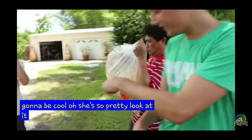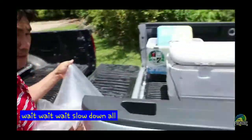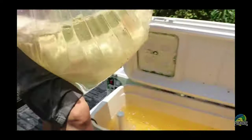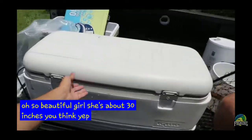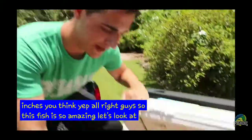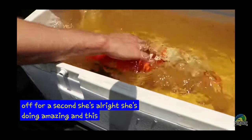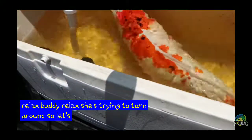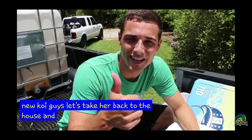Hi baby. Alright, go. Get up there. Awesome. So beautiful. She's about 30 inches, you think? Yep. This fish is so amazing. We can turn this off real quick for a second. She's alright, she's doing amazing. This is our new koi, she's doing awesome. She has a stress coat in there. We got a new koi, guys! Let's take her back to the house and finish this video up. So cool. I love this girl.